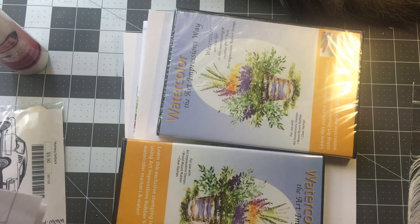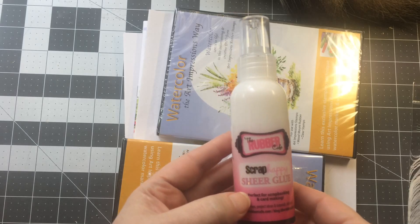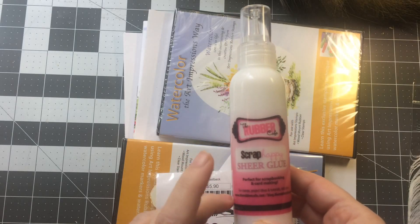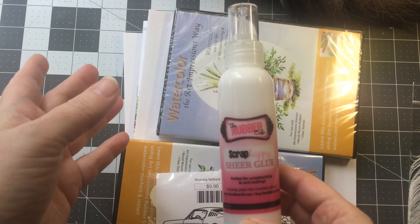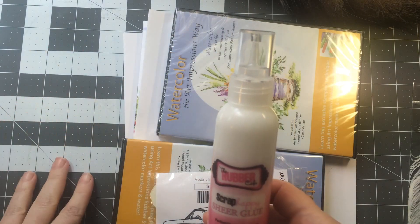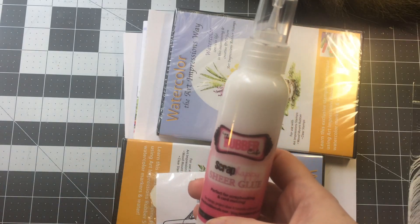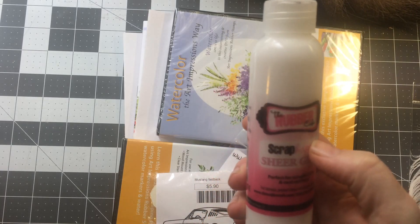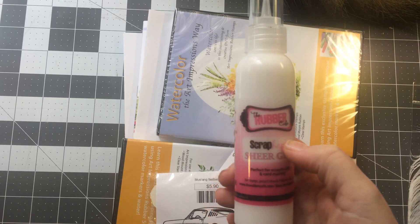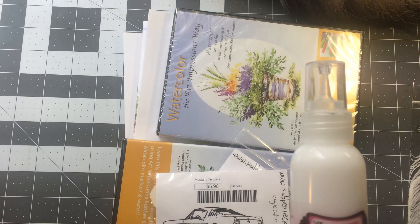As for where I spent my money — I did get some of this Scrap Happy sheer glue. It's really good for applying to an empty stamp pad or a makeup sponge, stamping with it, and then applying glitter over it. It applies a really sheer layer of glue for micro-fine glitter. I had wished I'd bought this all year — it was actually the first thing I bought.